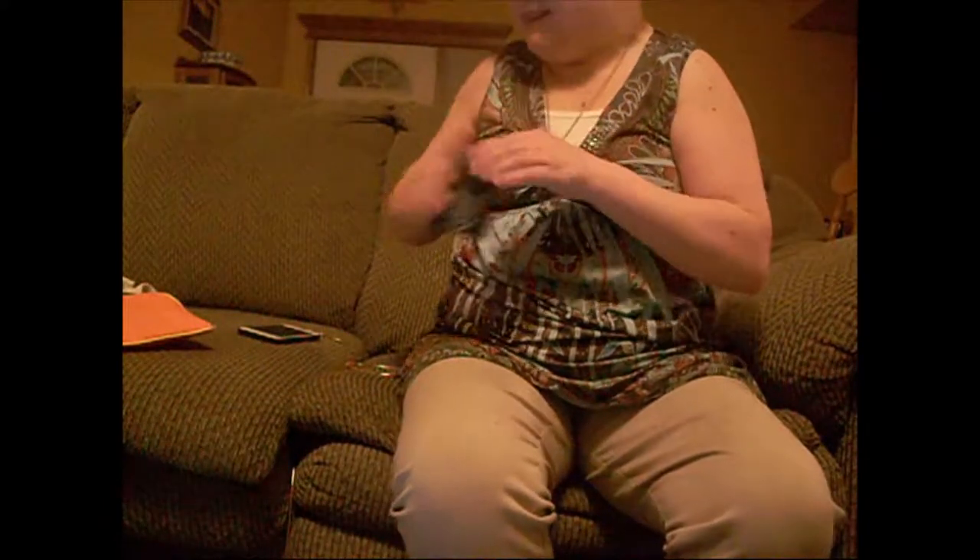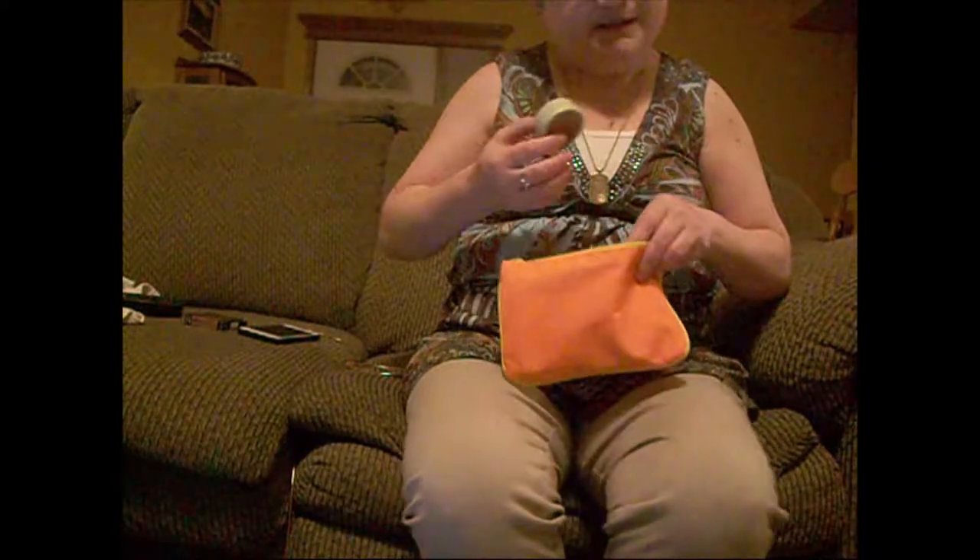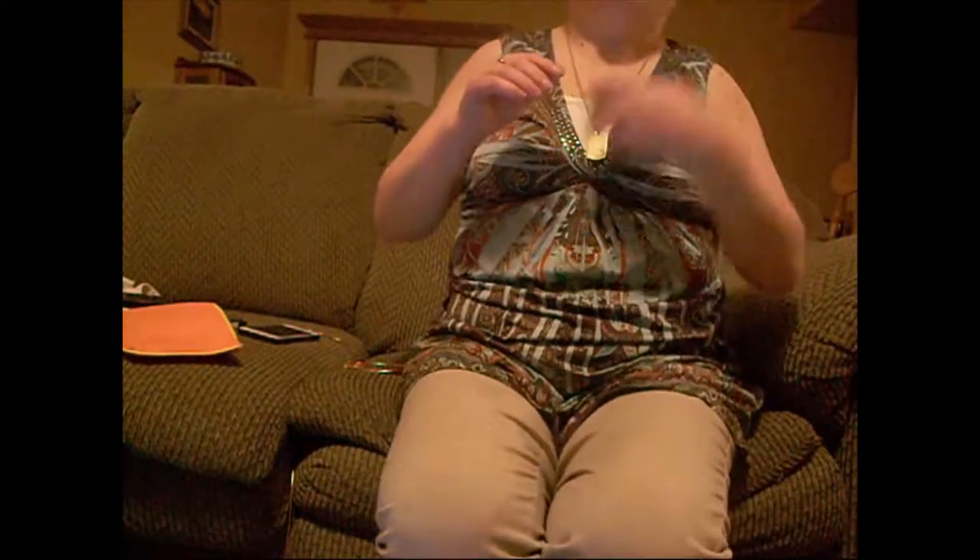You guys, this is actually August — I don't know if I told you that. This is the August bag. I'm sure you know by the date of this upload, but still.